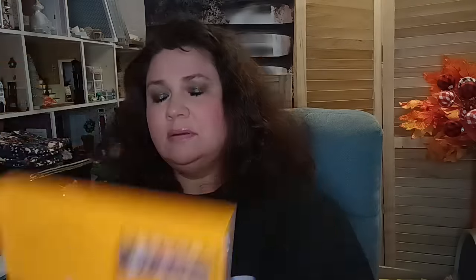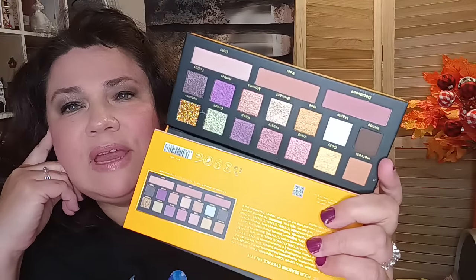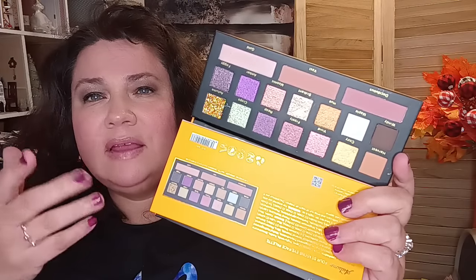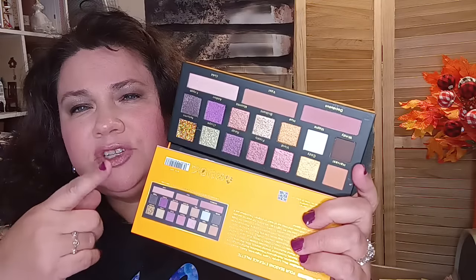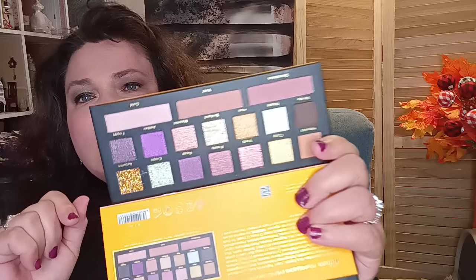Next is the Autumn palette — really pretty, with a nice bright orange. This one also has a mirror. These colors are so pretty — it looks like it has mostly shimmers, one true glitter, a couple of mattes, and some cheek colors too. So you've got both eye and cheek in one.